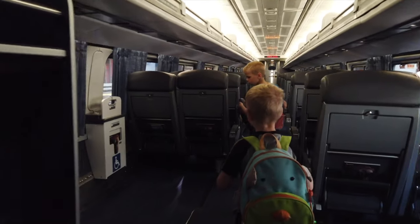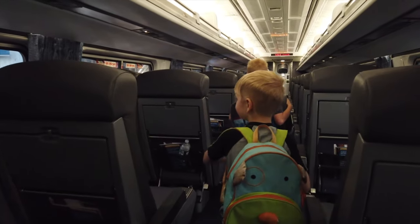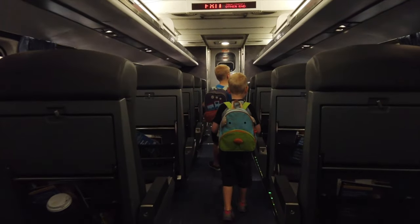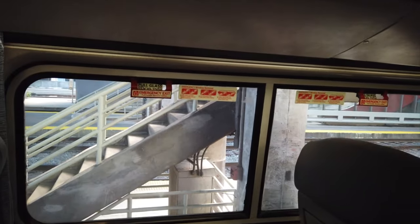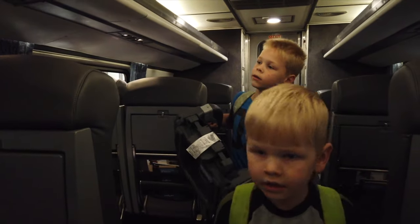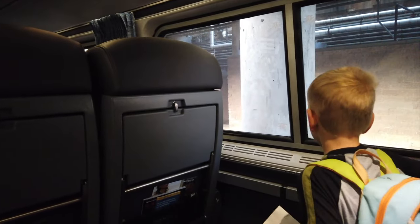Woo! Look at that. Yay! Woo! We're moving! How about this one, because then you can have a big window. Okay. This one has kind of a big window. Yeah, that's got a great big window too.